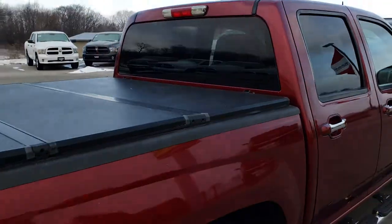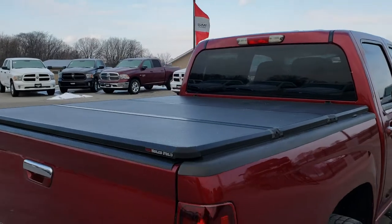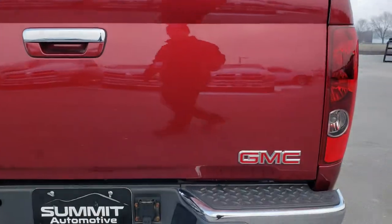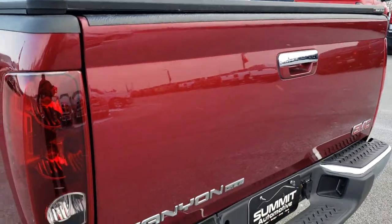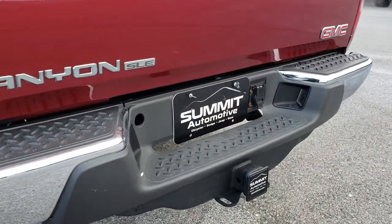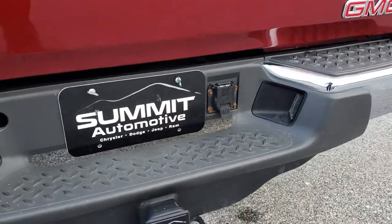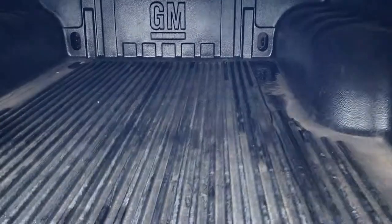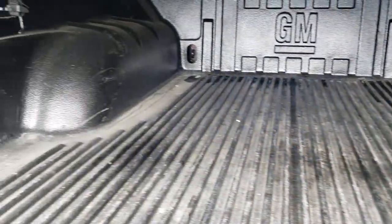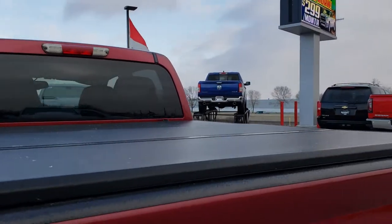Has a fold-up tonneau cover that's an X-Tang solid fold. As we come around to the back, you can see that the tailgate is in really nice condition — no major dents or dings. The rear bumper is in nice shape. Has a full towing package, which includes a receiver hitch and 7-pin wiring. Has a drop-in bed liner. And the tailgate shuts nice and solidly.